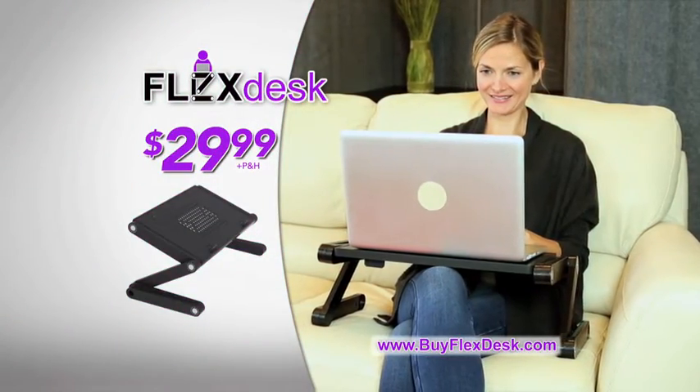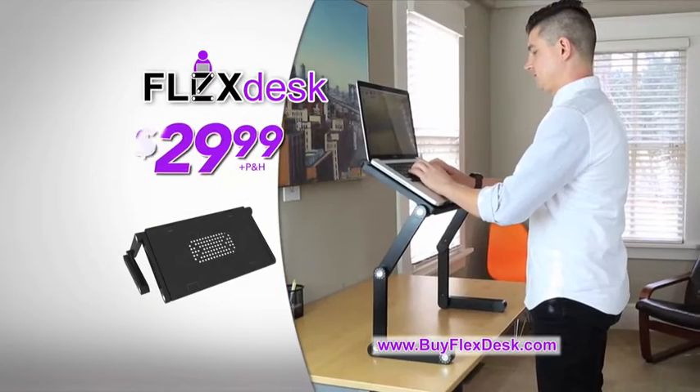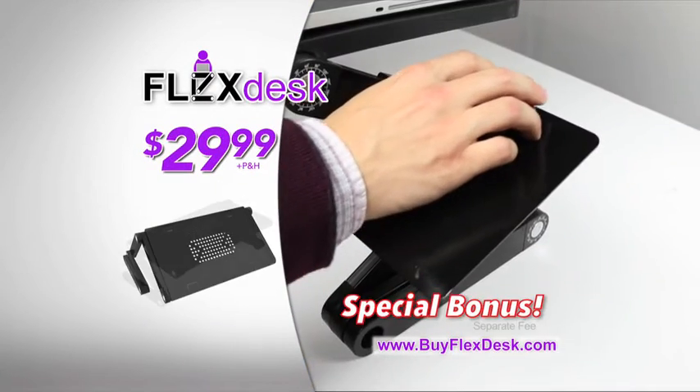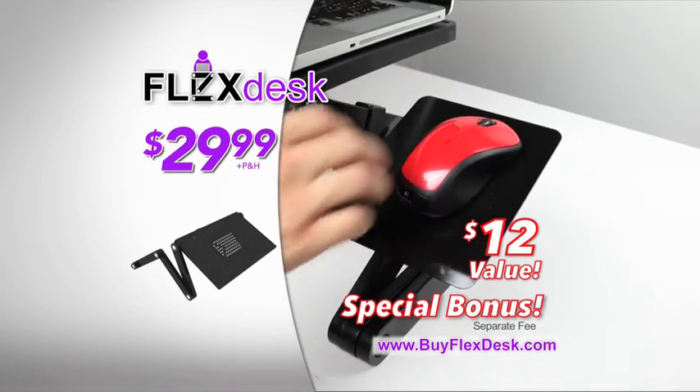For a limited time offer, give yourself more productive flexibility with your very own FlexDesk for the low price of just $29.99. And as a special bonus, you'll get the attachable mouse pad, a $12 value, just pay a separate fee.